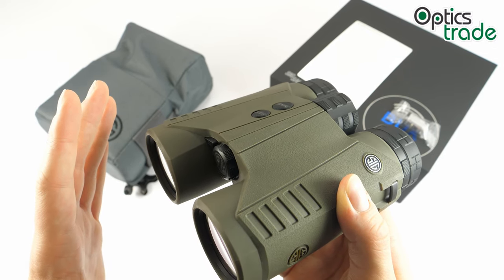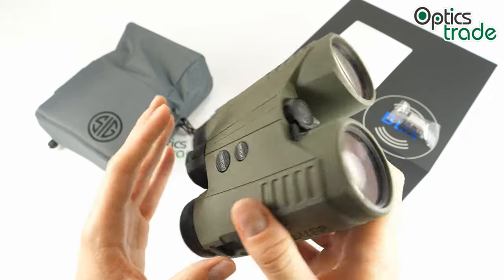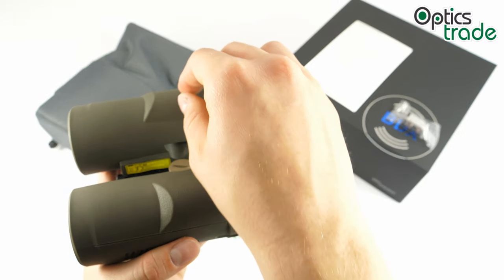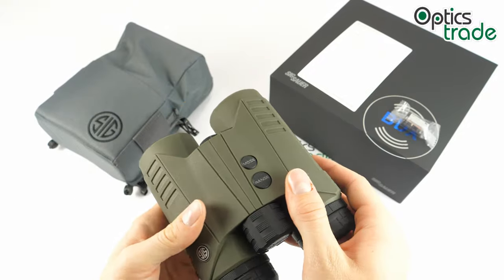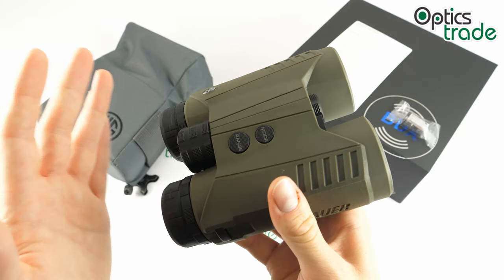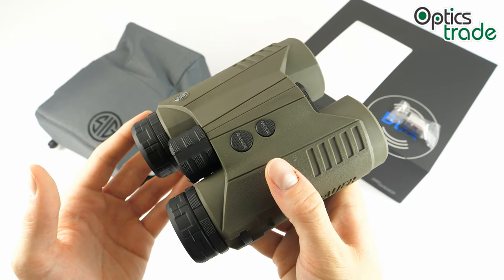Last but not least, no other laser range-finding binoculars offer a ballistic calculator at this price point. As for things that still need a little work: the first is bulkiness — we have these two bulbs on the bottom, and many manufacturers of this type of binoculars still have trouble hiding the laser system in the housing so it doesn't protrude. Then we have the blue tint on the right tube, which affects the overall light transmission rate. Optically, these binoculars are still not at the same level as some more expensive laser range-finding binoculars from European manufacturers. Some chromatic aberration is also present.